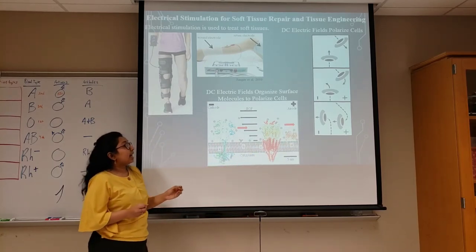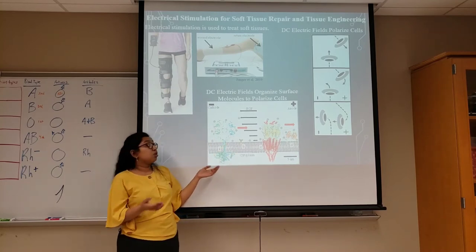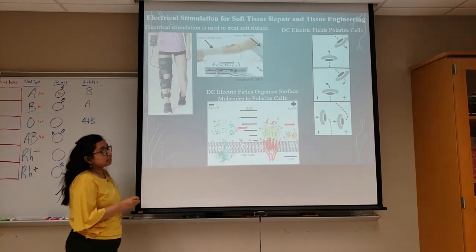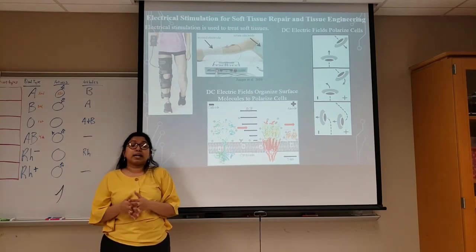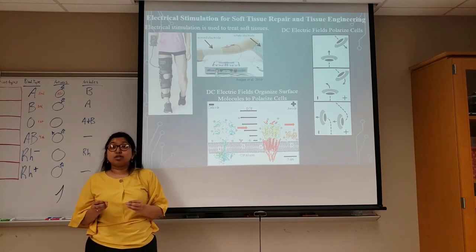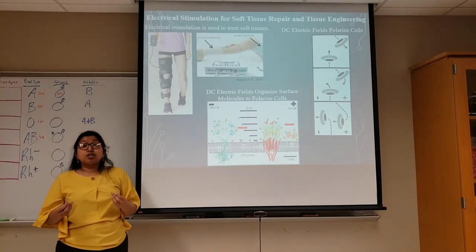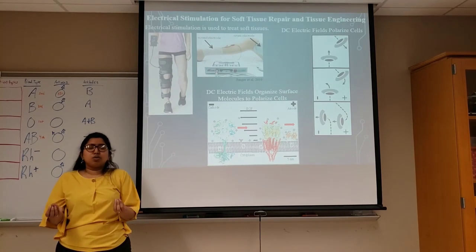We hypothesized that these electric fields rearrange cell surface molecules to polarize them and direct their cell migration to the negative pole. To test this hypothesis, we exposed the cells to controlled local environments while applying electric fields, and we were able to reverse their cell migration to the opposite direction. This is very exciting because now we were able to control cell migration to the center of a wound and close it by simply applying current that you couldn't even feel.